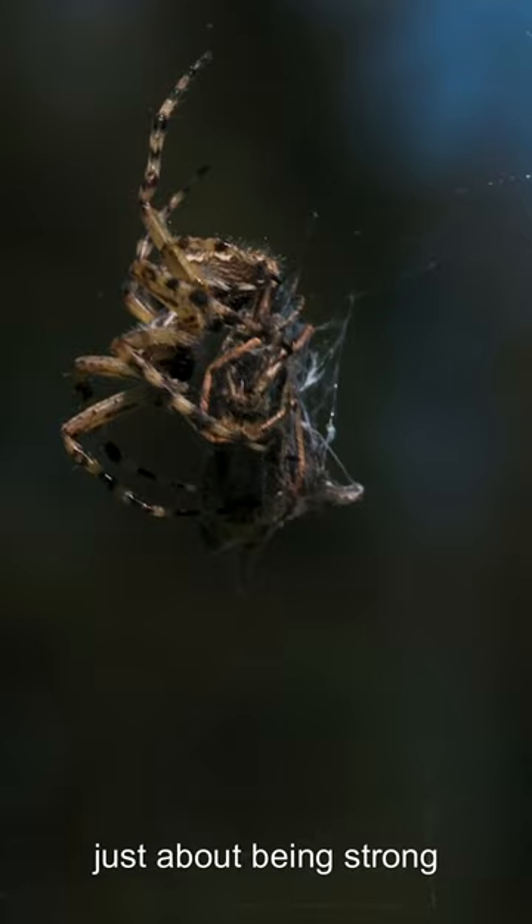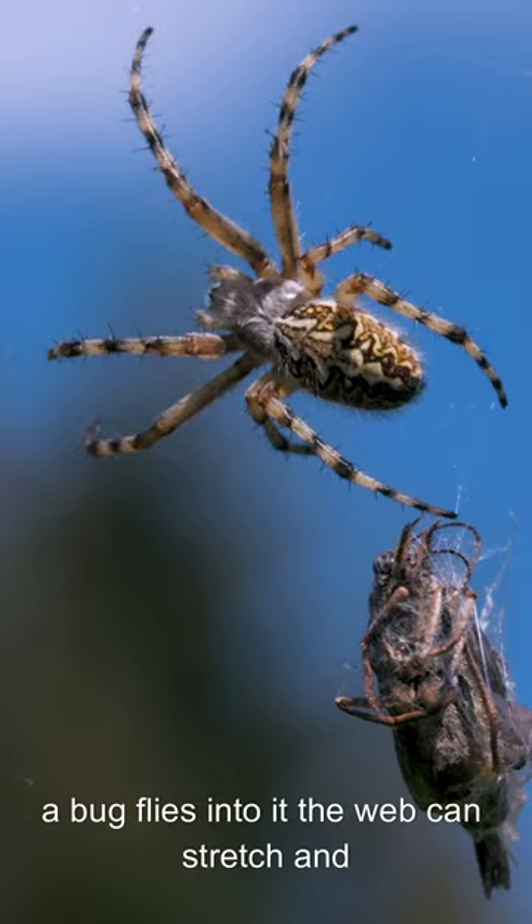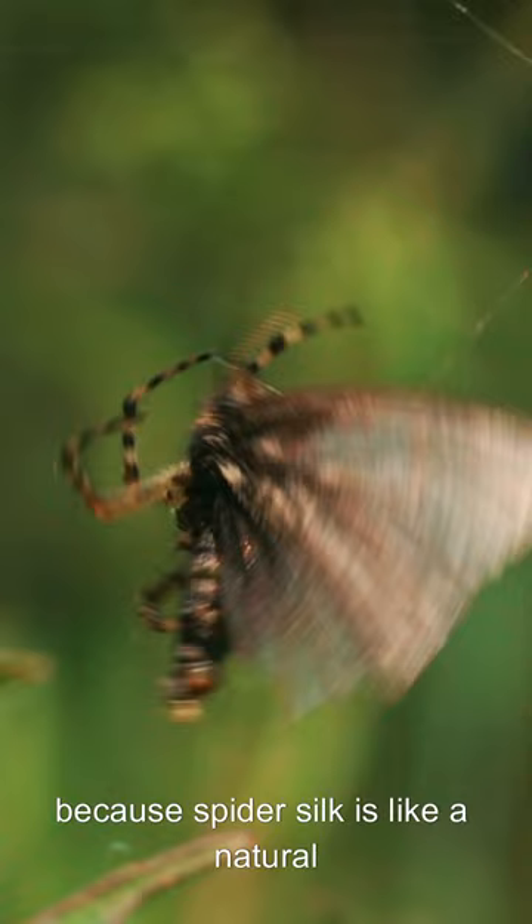But it's not just about being strong. Spider silk is also super stretchy. It can stretch up to five times its own length without breaking. Imagine a spider web — when a bug flies into it, the web can stretch and hold onto the bug without snapping. That's because spider silk is like a natural bungee cord that's both strong and stretchy.